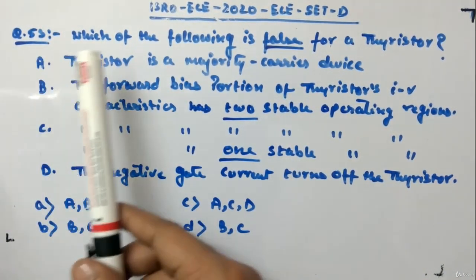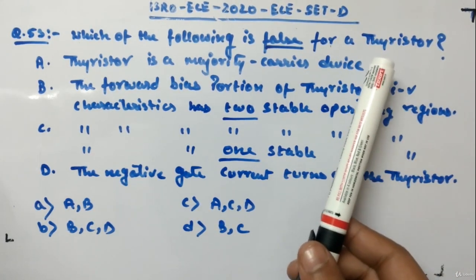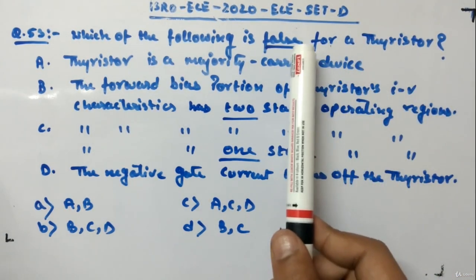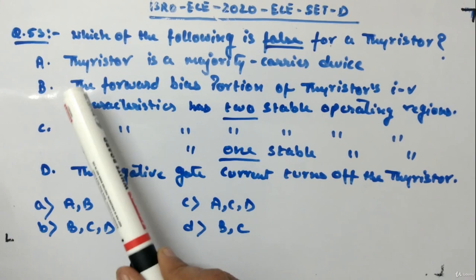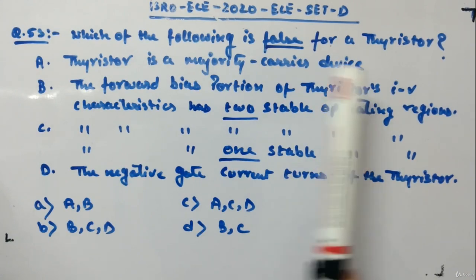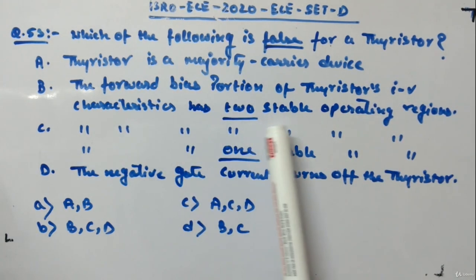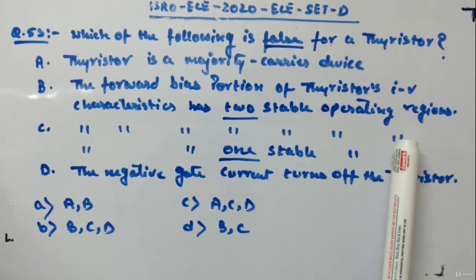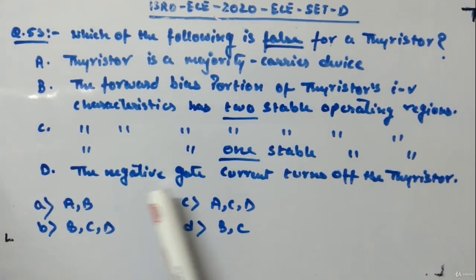Question 53: Which of the following is false for a thyristor? A thyristor is also called an SCR — silicon controlled rectifier device. We have to identify the false statements. Statement A: thyristor is a majority carrier device. Statement B: the forward bias portion of thyristor's IV characteristics has two stable operating regions. Statement C: the forward bias portion of thyristor's IV characteristics has one stable operating region. Statement D: the negative gate current turns off the thyristor.